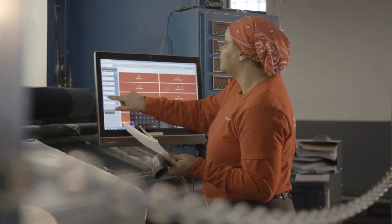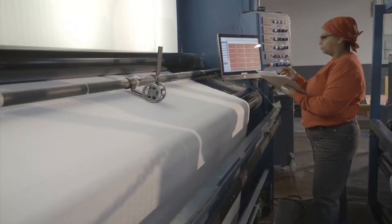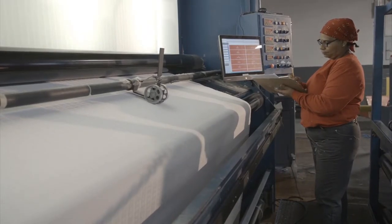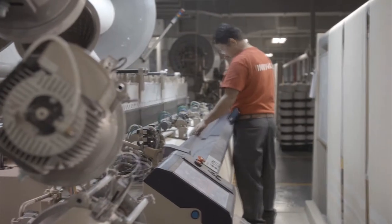Our state-of-the-art weaving machines are equipped with sensors to report stoppage and maintenance needs in real-time. Machines are equipped with automatic self-repairing systems to remove faulty yarns and reinsert them in the correct position of the weaving cycle.